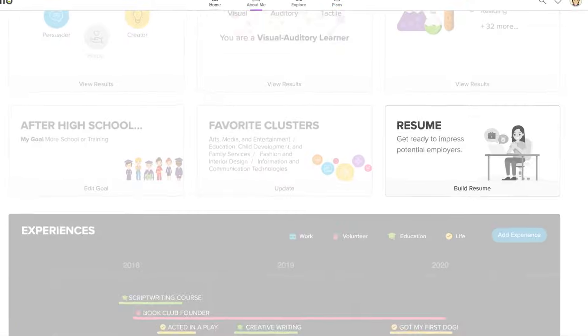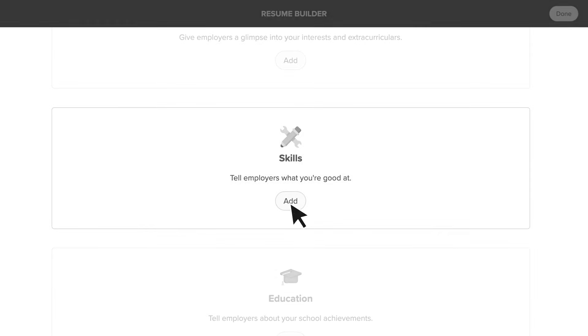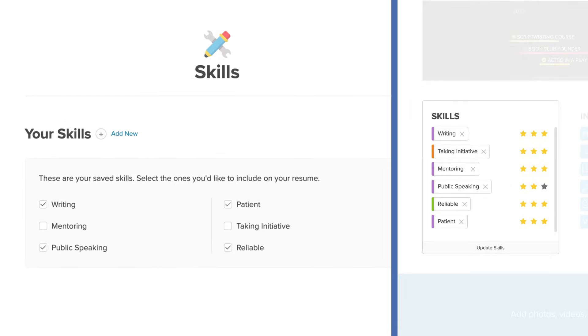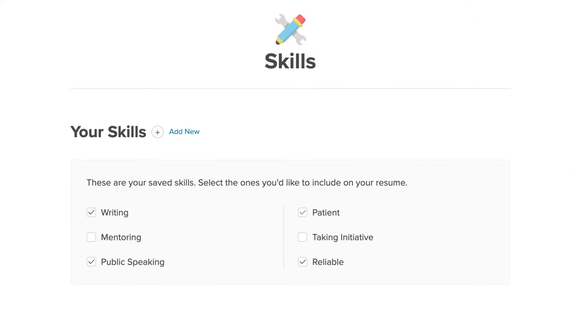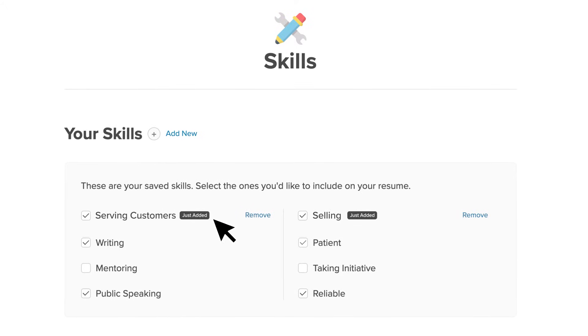With Zello's Resume Builder, the experiences, interests, and skills you've added to About Me start to tell the story of who you are and the value you offer. From there, you can add extra qualifications or achievements that are relevant to the opportunity you're interested in.